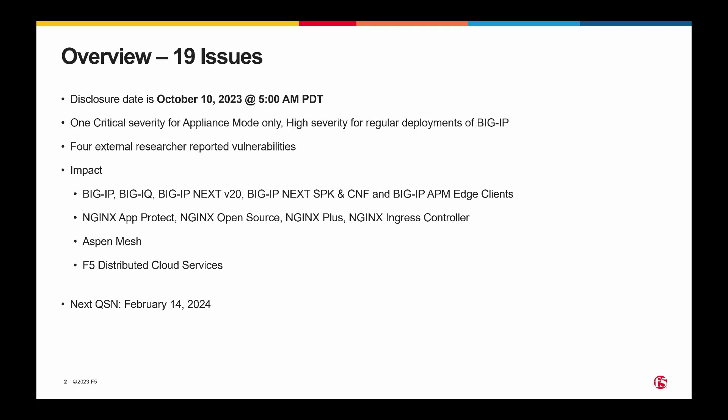First, to get something out of the way, the original disclosure date was October the 18th. Notice here that obviously this is October the 10th. We are committed to responding quickly to potential vulnerabilities in F5 products, and as with all publicly known vulnerabilities, F5 is committed to publishing a response as soon as the vulnerability is thoroughly investigated. In this case, one of the vulnerabilities in our QSN was sent to us by an external researcher, and they informed us that their findings would be made public on October the 10th. To reduce the impact to our customers, we made the decision to move the October 18th QSN forward to October the 10th, rather than have multiple disclosures within eight days of one another.